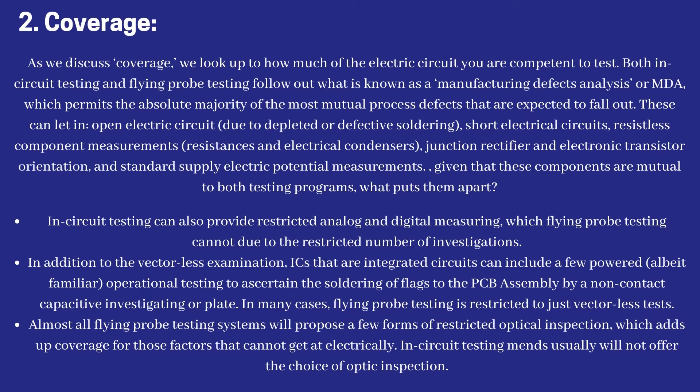In-circuit testing can also provide restricted analog and digital measuring, which flying probe testing cannot do due to its restricted number of probes. In addition, vector-less examination using ICs — integrated circuits — can include some powered operational testing to ascertain the soldering of pins to the PCB assembly by non-contact capacitive probing. In many cases, flying probe testing is restricted to just vector-less tests. However, almost all flying probe testing systems will offer some form of restricted optical inspection, which adds coverage for components that cannot be reached electrically.